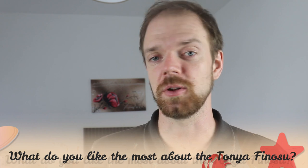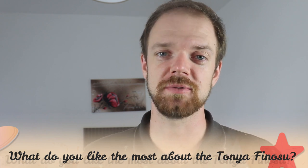Tell me in the comments what you like most about the Tonia Finosu and what is your experience with this dog breed. If you are new to this channel, consider subscribing, turn the notifications on, and check the Rocca Dogs links in the description. Thank you for watching — see you in the next video!